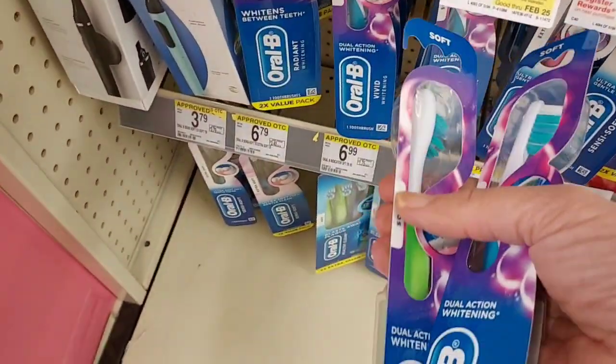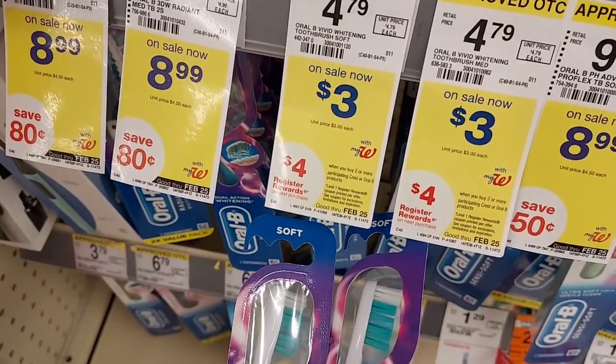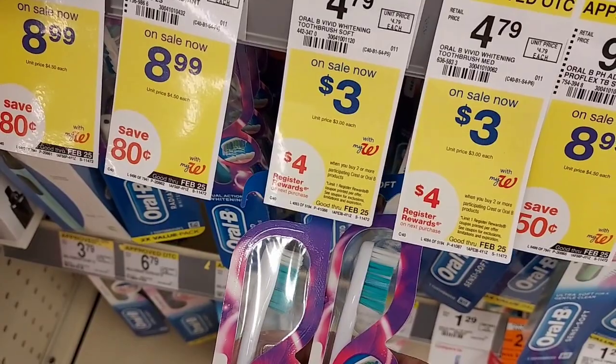I'm going to pick up these two toothbrushes for $3 each and use a $3 off two digital coupon. I'm going to pay $3 but get a $4 Register Reward back.